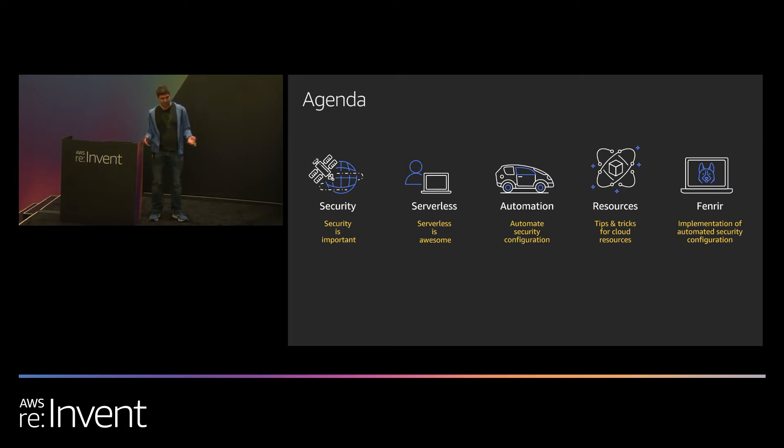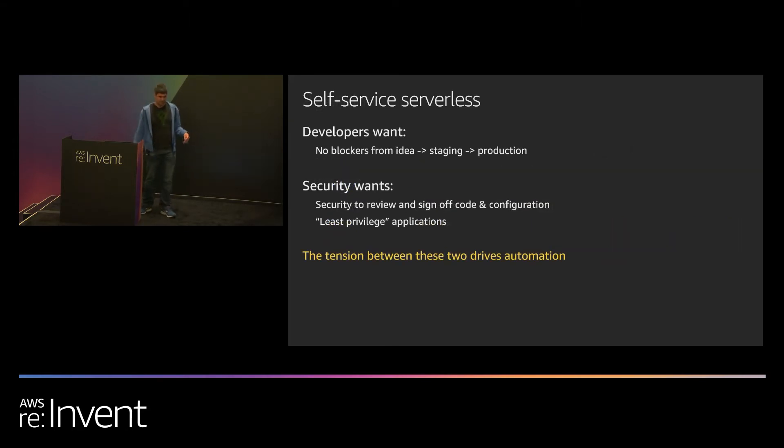I'm going to be giving some tips and tricks on the AWS resources side of things. And then we'll be talking about our open source implementation of these ideas called Fenrir. What developers want is they want to take their idea to production with as little friction as possible — they want to feel productive getting code out. What security wants to do is inject themselves throughout the software development lifecycle: sign off on code and configuration changes, make sure the application has least privilege, make sure there aren't any obvious vulnerabilities. This tension at Coinbase between being in a high-security area and wanting to make developers happy is where a lot of automation and innovation is actually driven from.